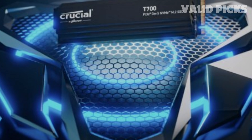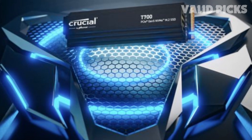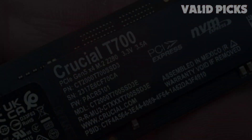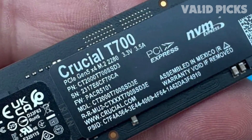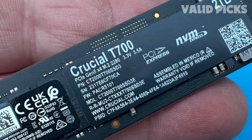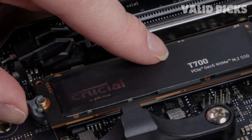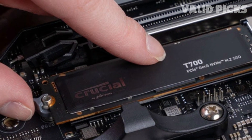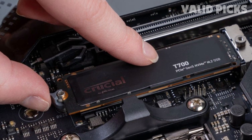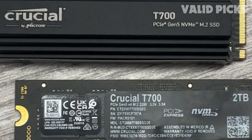Crucial departs from the reference heatsink design with its own effective solution while also offering a cheaper bare-drive variant for easier installation with motherboard and custom M.2 heatsinks. Together, this makes it a nice option for enthusiasts and early adopters. The T700 is part of a wave of PCIe 5.0 SSDs about to enter the consumer SSD market, all so far based on the same Phison E26 controller and Micron flash. This puts pressure on manufacturers to differentiate their products in other ways, particularly with cooling.